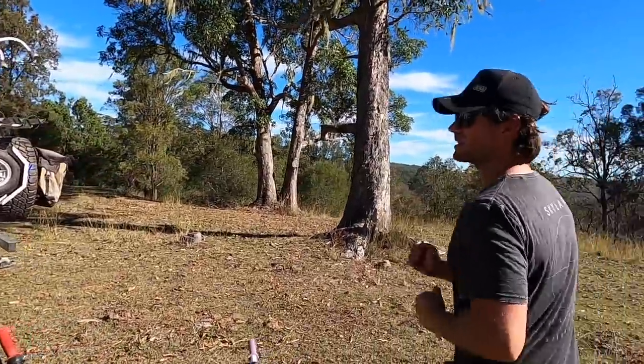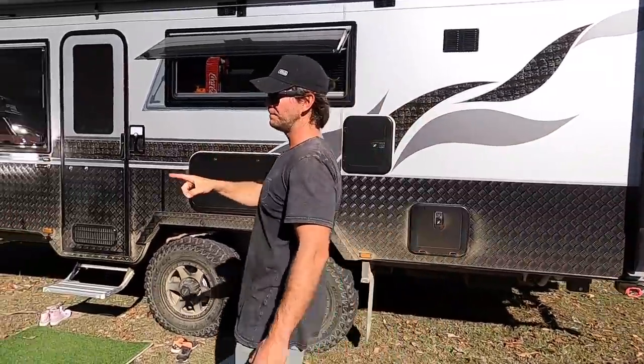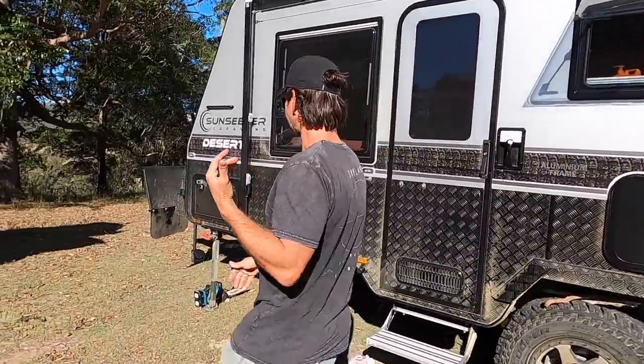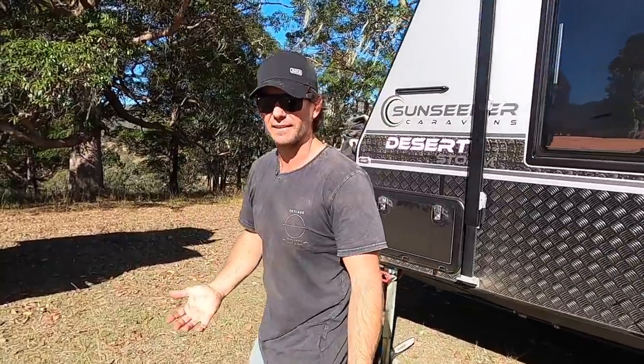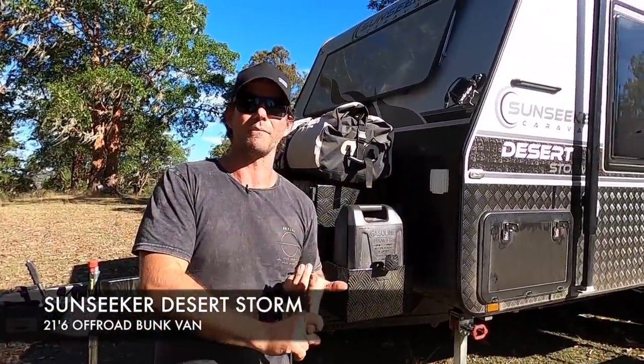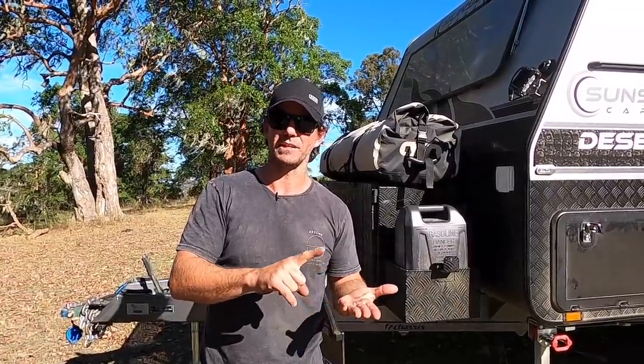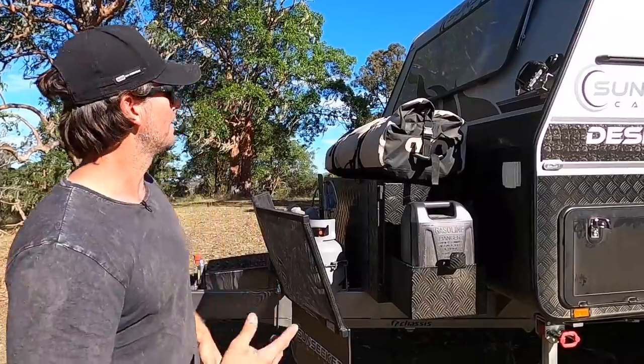We're going to start at the front of the van and work our way back. Check her out - it's a Sunseeker Desert Storm. It's a 21-foot 6-bunk van and it's built for off-grid, off-road living. That means we've got heaps of power, battery, solar, and heaps of payload. So let's go through it starting at the front.